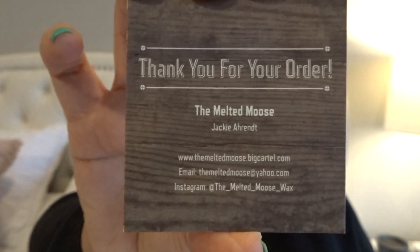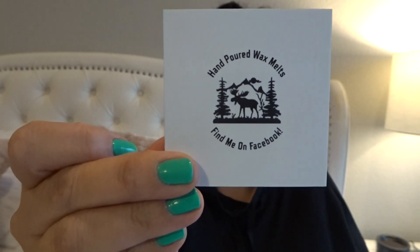When I open the box, this is what it looks like. Super cute, I love the plaid. And there is a business card — you can see that information, and here's the back. It says hand-poured wax melts, find me on Facebook. And then that sticker is super cute. It says special delivery from the North Pole, number 271 for you.